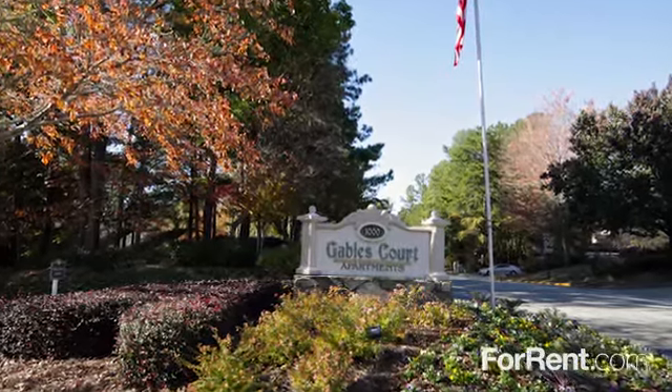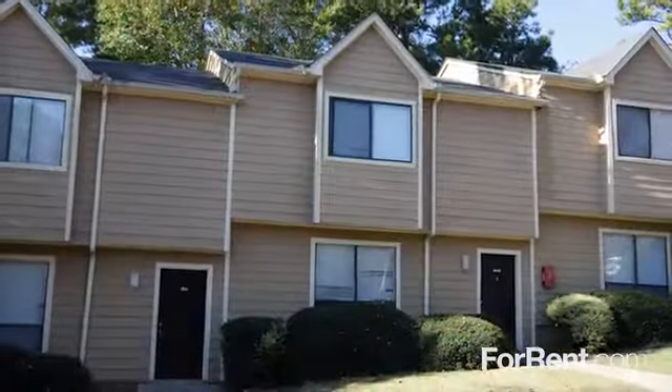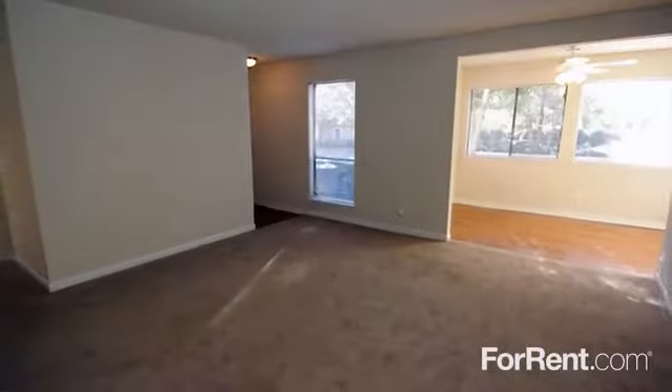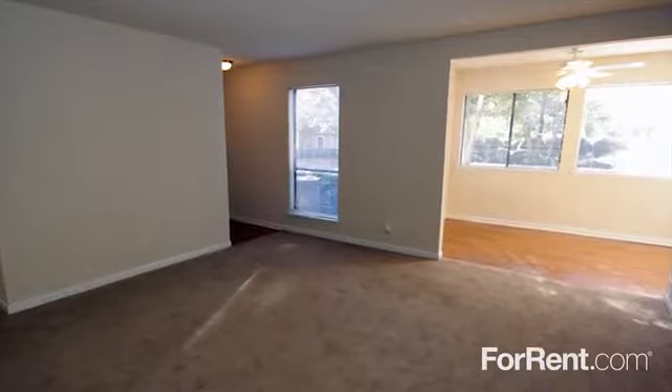Welcome to your new home at Gables Court. Our floor plans are available in one, two, and three bedroom apartments and townhomes that have been recently renovated.